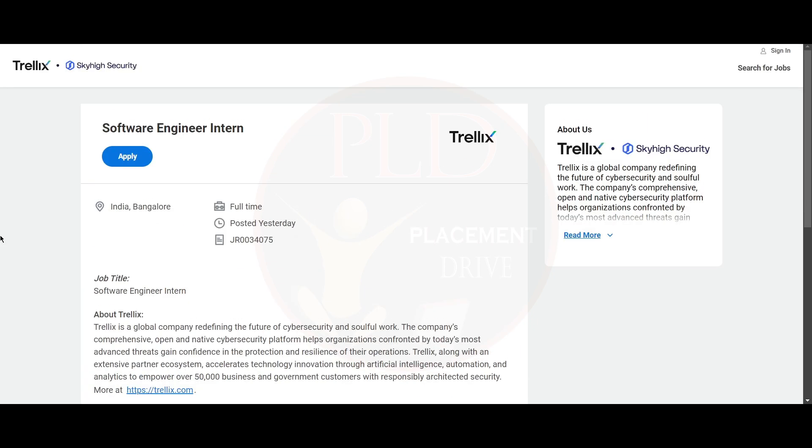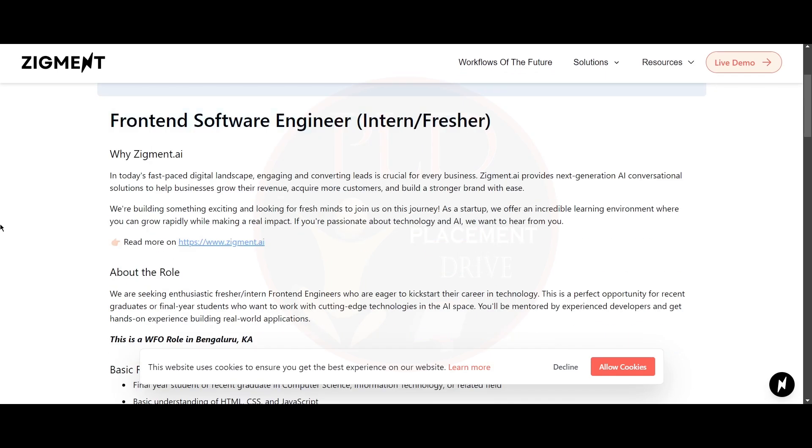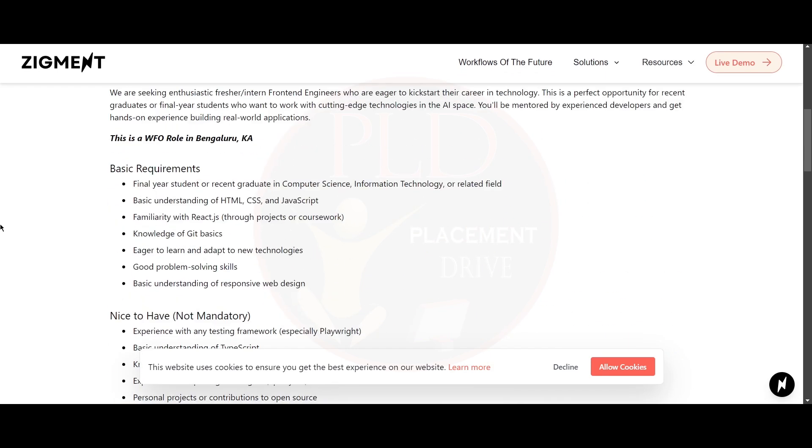The work location for this role is Bangalore. The final internship opportunity is from Zygmunt, and it is a Front-End Software Engineer role. Basic requirements: you should be a final year student or recent graduate in Computer Science, Information Technology, or a related field. You should have a basic understanding of HTML, CSS, and JavaScript, familiarity with React.js through projects or coursework, knowledge of Git basics, and eagerness to learn and adapt to new technologies.